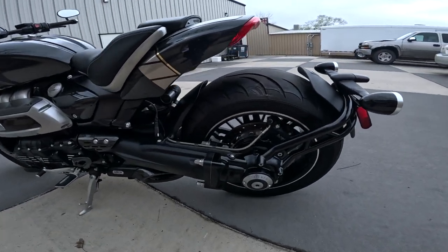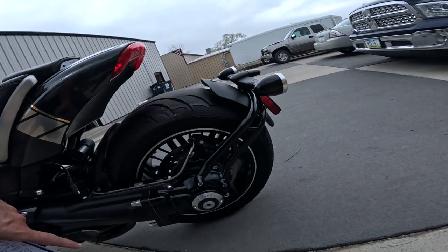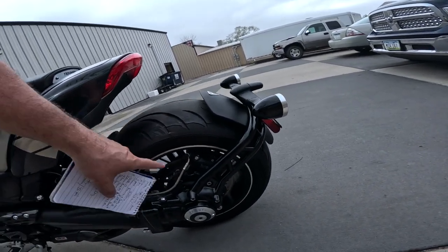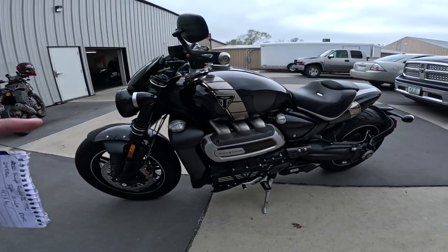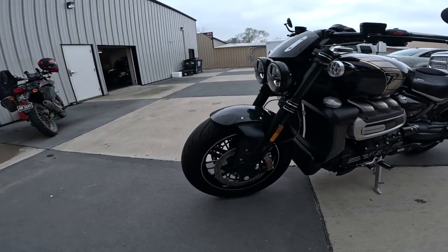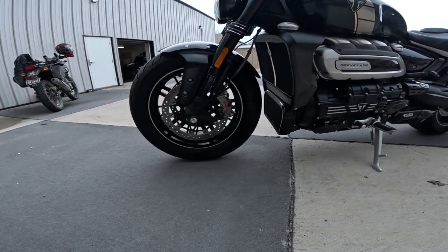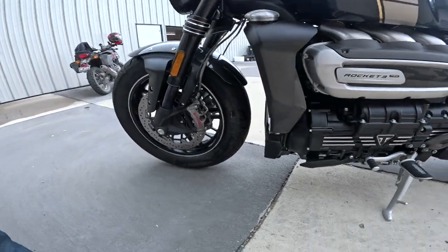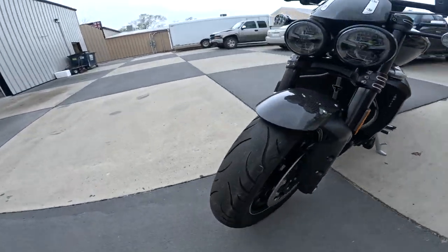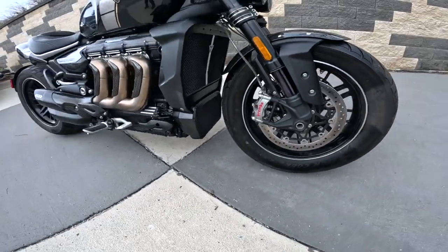The rear disc brake is a 300 millimeter Brembo M4 caliper — I think those are a single-piece caliper, radially mounted. This bike has cornering ABS. The front discs are 320 millimeter, monoblock M4 Brembo four-piston, full floating discs. Just phenomenal.